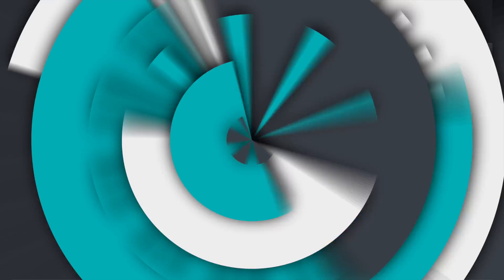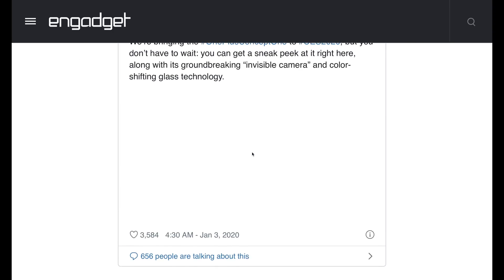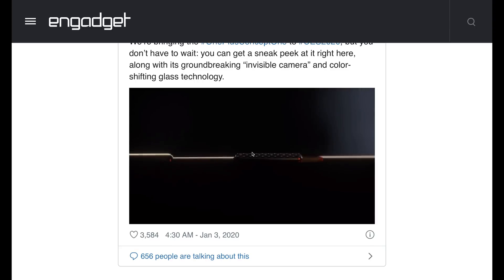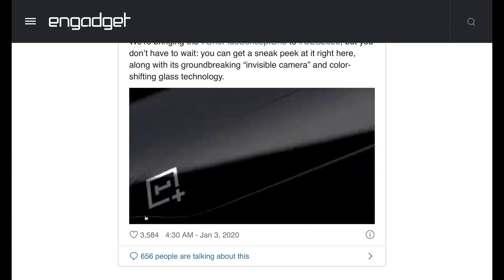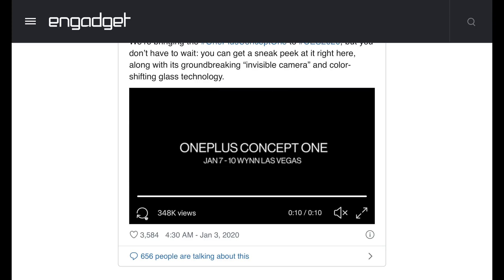Let's talk about another phone company. OnePlus is teasing a concept design they're going to unveil at CES, known as the Concept One. It introduces what they're calling invisible camera and color-shifting glass technology — when you apply an electronic signal, it makes the glass clear so the cameras on the back disappear. Wired was able to check it out and called it a little anticlimactic. It's cool, but it's not a bendable phone. Thanks, OnePlus.